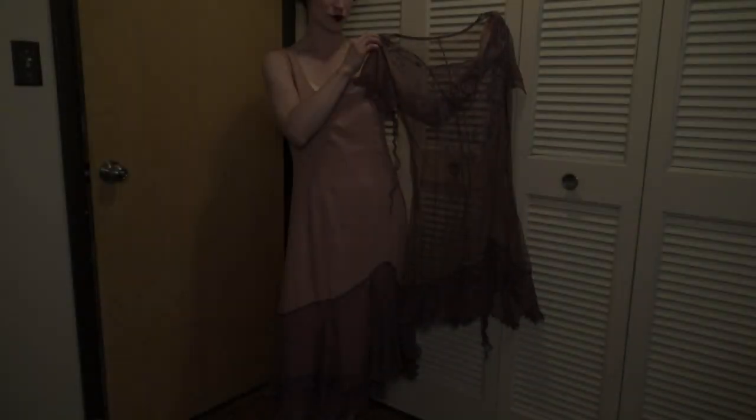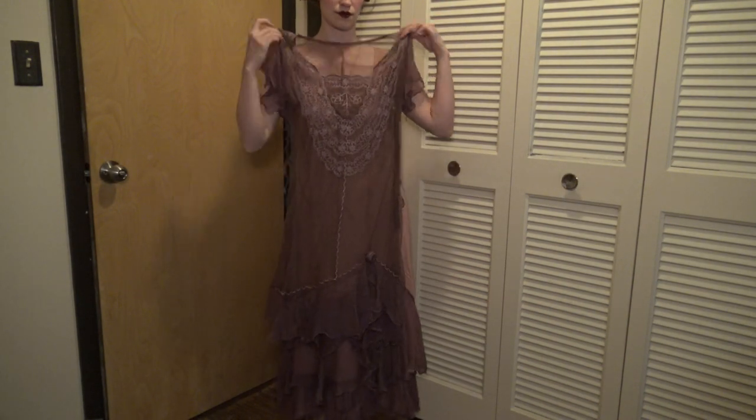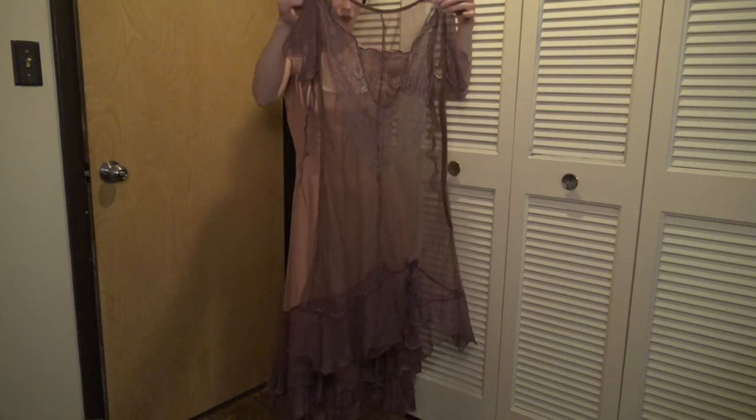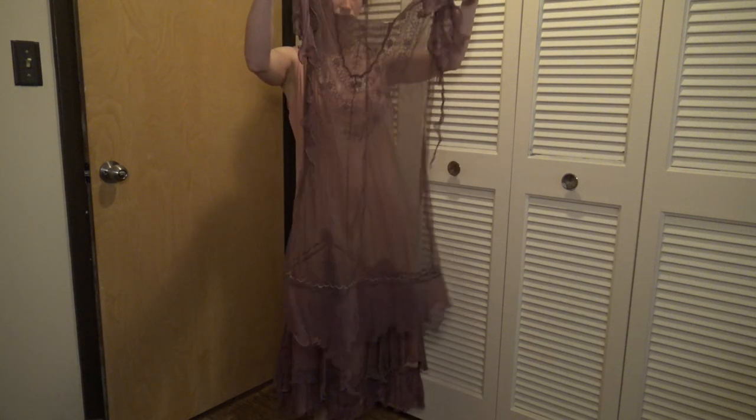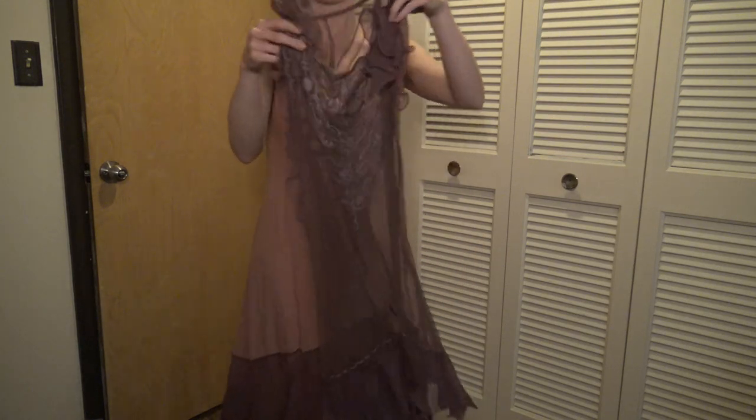The top layer of the Alexa dress is shorter, with the ruffled hem sitting just perfectly above the ruffles of the slip layer. There's a little chiffon rosette set off to one side, which I thought was a really cute touch.